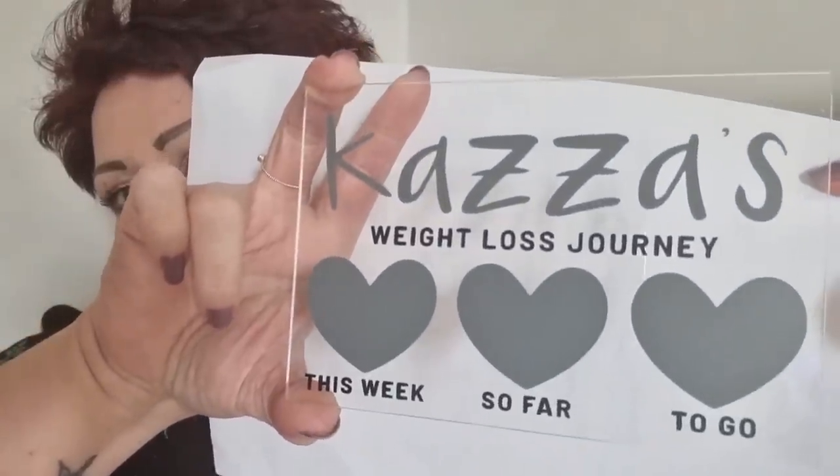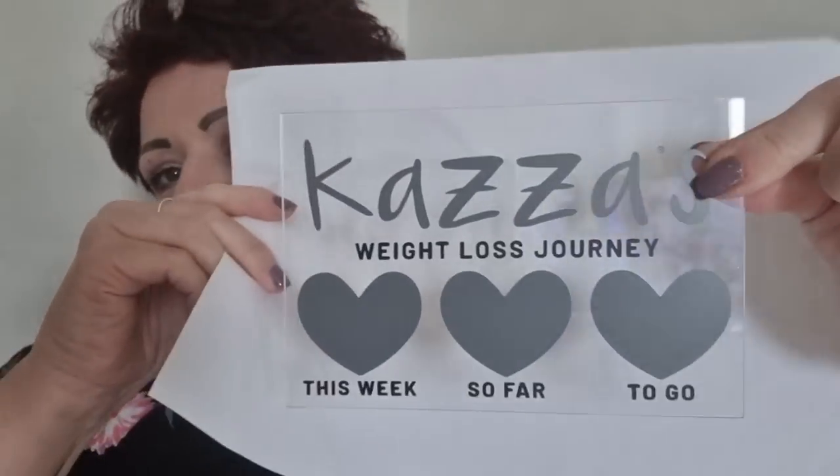You can have it personalised with whatever name, and she does different colours. On the website, it gives you the option of having it with self-adhesive magnets. I'll stick the magnets on each heart, and when it's up on your fridge you won't see them. You can also have the option of not having the magnets depending on where you want to stick it — you might not have a magnetic surface. Aren't they nice? You also get a pen you can write on and then wipe off, because you don't want to be putting your biro or permanent marker on it.